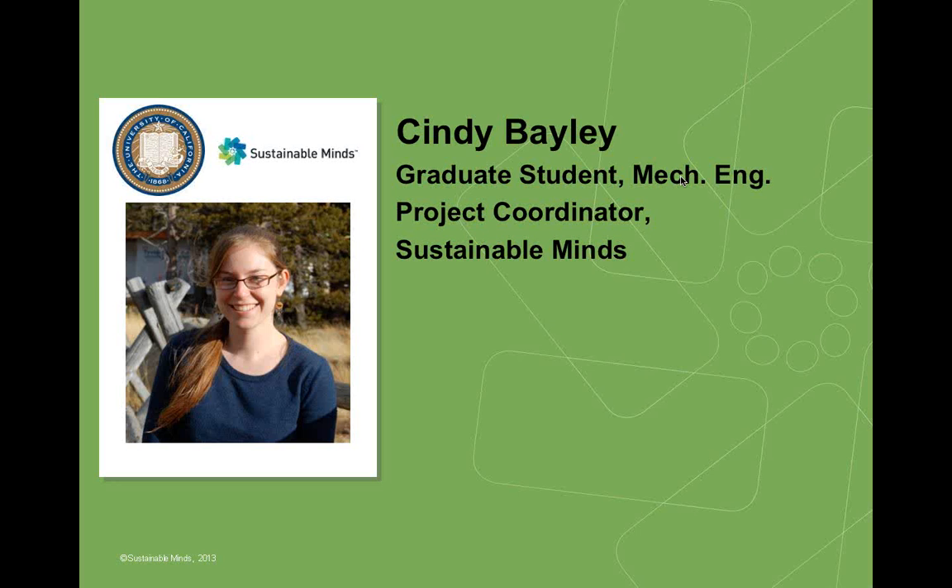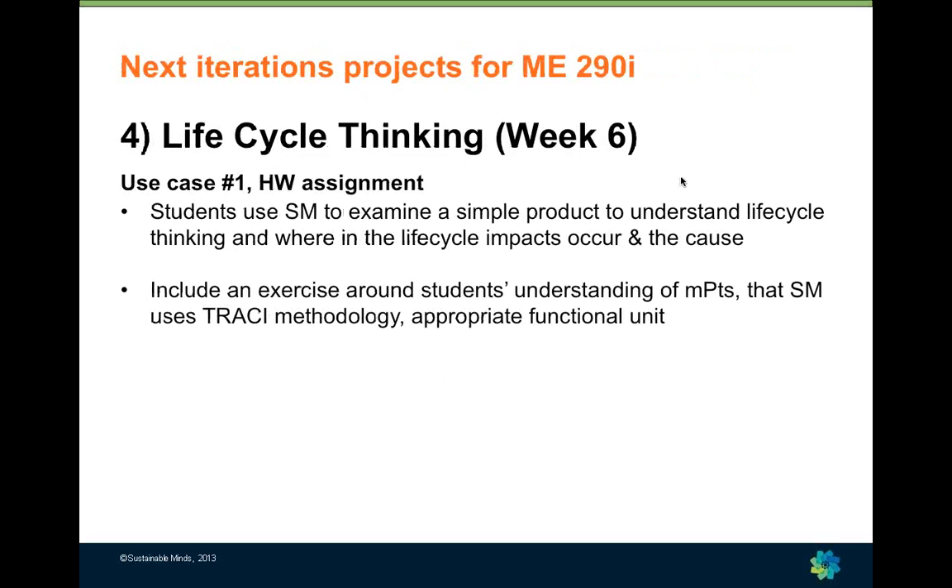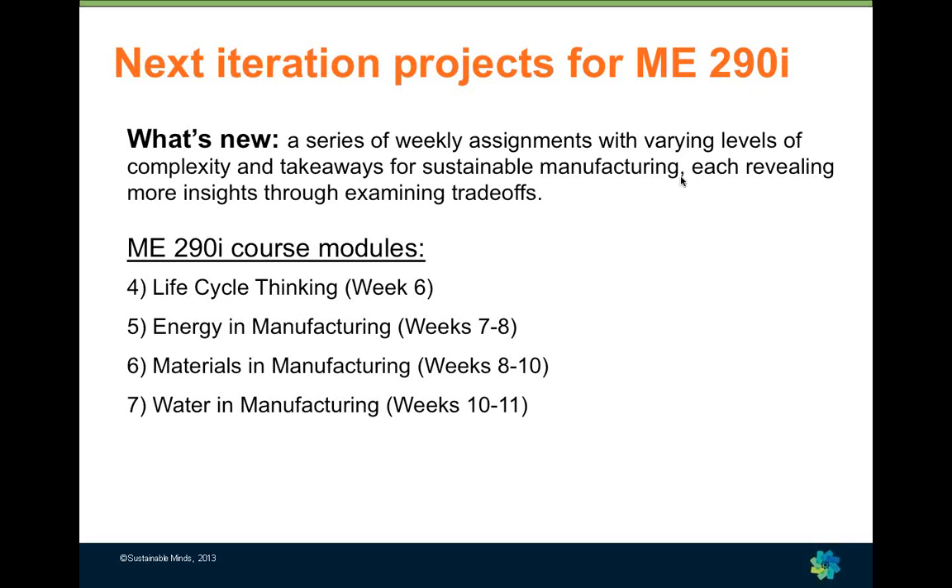Hello everyone. It's an honor and pleasure to be speaking on this webcast. I'm a grad student at UC Berkeley conducting research in LMAS with Margo and Dave, and as Terry mentioned, I've also interned with Sustainable Minds for two summers. Today I'm presenting ideas for the next iteration of projects for the Sustainable Manufacturing course. This came from discussions about better integrating Sustainable Minds and from my experiences this summer as an intern. The big picture is a series of weekly assignments with varying levels of complexity, different takeaways, and different trade-offs.